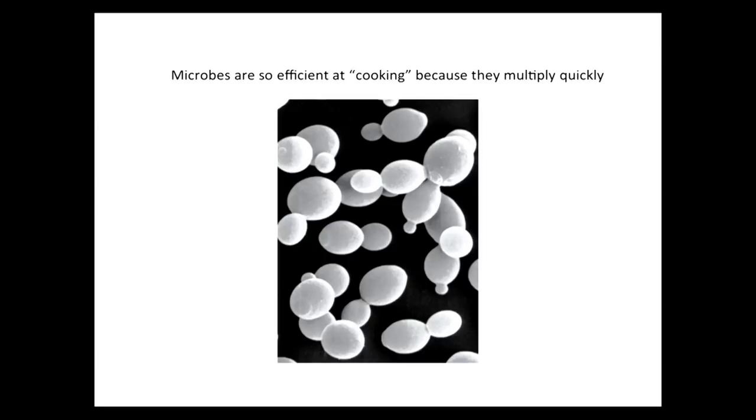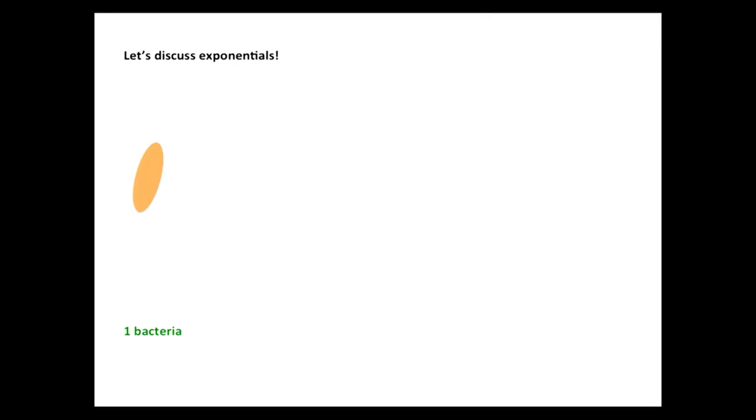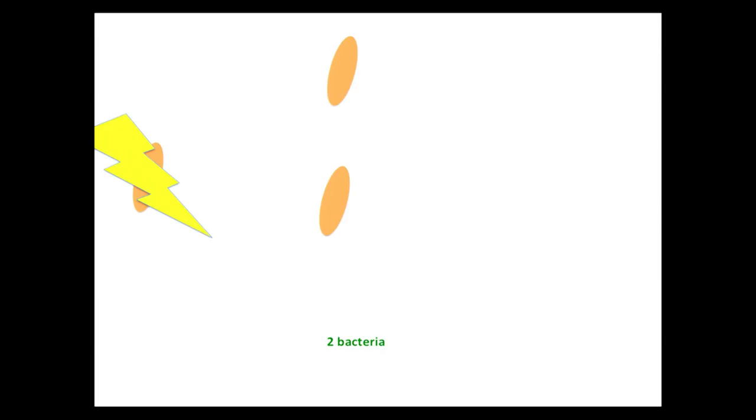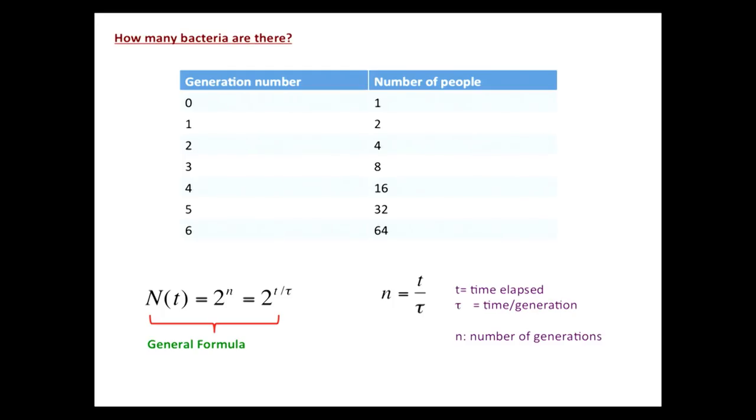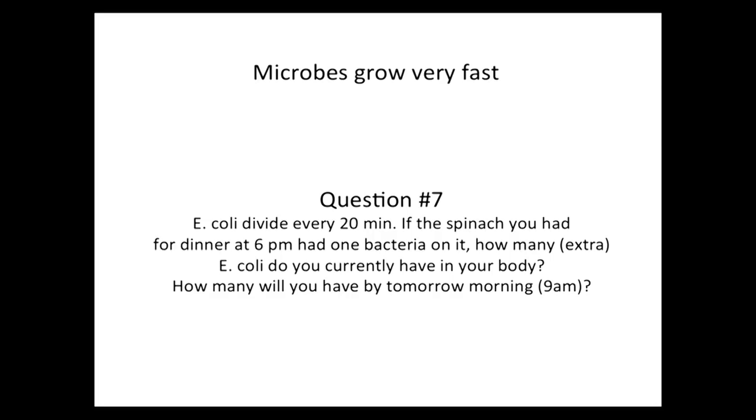Microbes are good at what they do because they divide really fast. One bacterium divides and makes two, and they keep doing this. You can put this all together in an equation that says: if this much time elapsed and if the time of a generation is this long — a human generation is about 30 years; microbes, 20 minutes, 30 minutes, an hour, two hours — you can plug it in and find out how many there will be after a certain amount of time. So let's do a little calculation. Here's an old homework problem: E. coli divide every 20 minutes. If the spinach you had for dinner at 6 had one bacterium on it, how many E. coli do you have in your body now at 7? And how many do you have tomorrow morning at 9 a.m.?